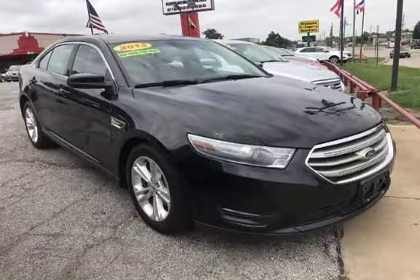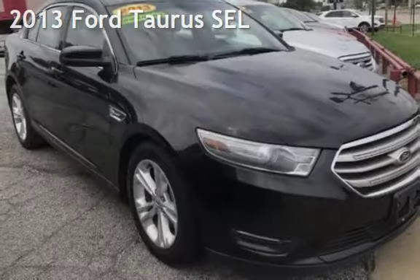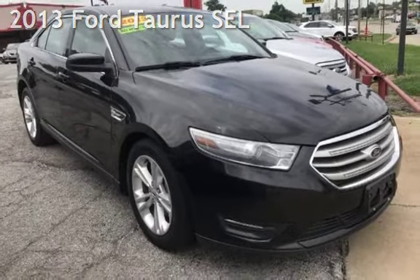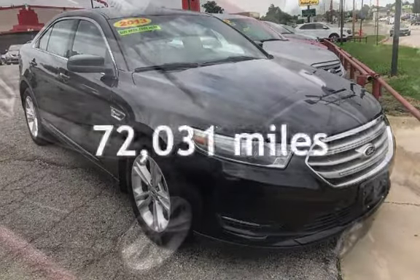Azteca Tulsa, Oklahoma — Best Used Cars, Home of the Buy Here Pay Here. Presenting a pre-owned 2013 Ford Taurus SEL. This Ford has less than 73,000 miles on the odometer.